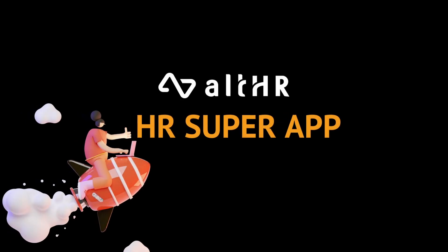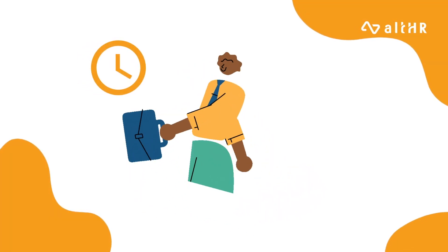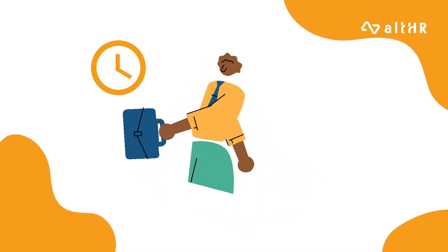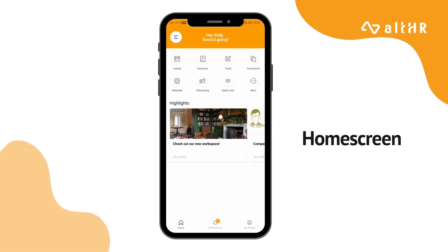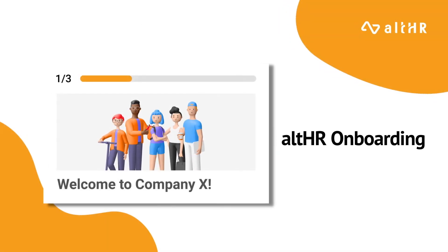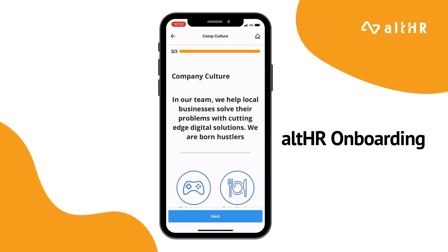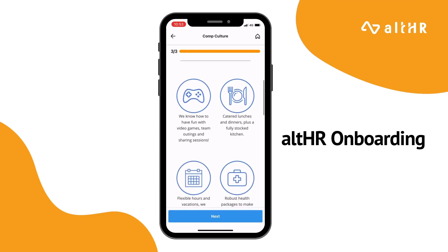Introducing AllHR, a HR super app. Imagine you are Andy, and Andy got his job offer to work at AllHR and is excited to start virtually. He is then given access to the AllHR app, in which he can be onboarded virtually through the AllHR onboarding module in order to get to know the company better and to know what to do on his first day of work.